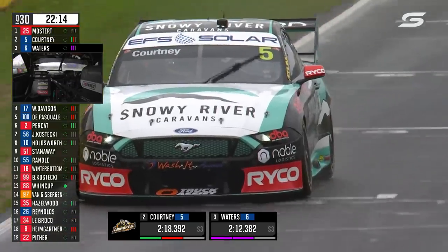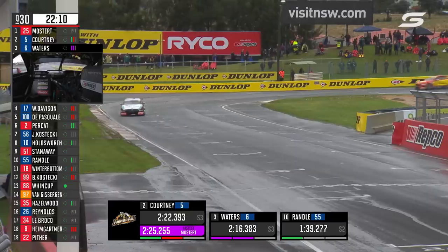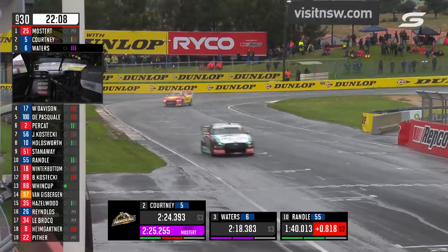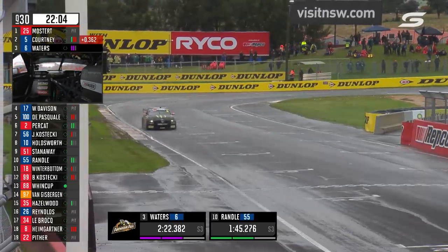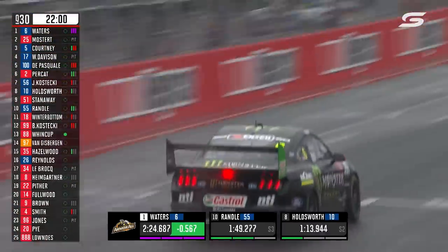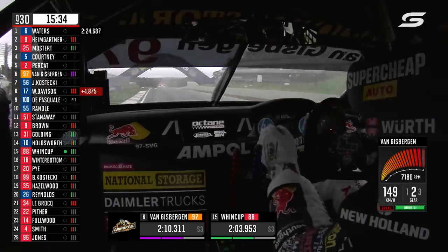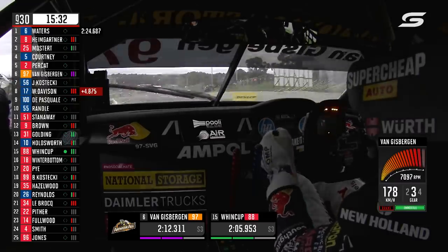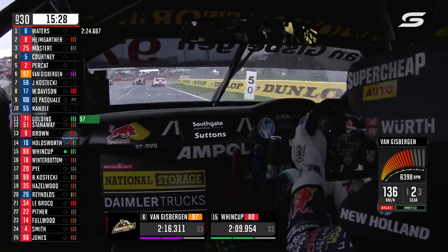Waters has gone quicker in sectors one and two than anybody else in the field, so he's on target to eclipse Mostert, who's got a 2:25.2 against his name. Courtney crosses the line — is there some improvement? No, about a tenth slower than his best lap. Waters now gets it into the 24s — it's a 24.68. Instead of using the brake, he actually uses the engine to slow the car down in that zone so it doesn't lock a wheel, a bit of engine compression to help the cause.